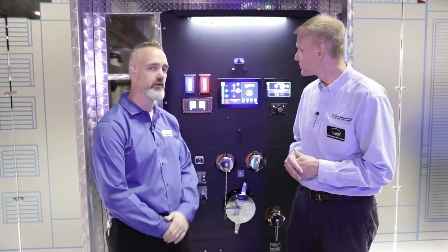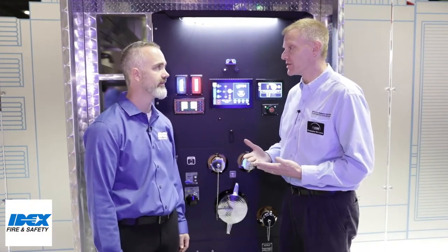Thanks, Chris. Our new product is called SAM. It's an integrated control system that manages all of your intakes, your discharges, your pump, and your tank level. What are the advantages of SAM over traditional pump operations?